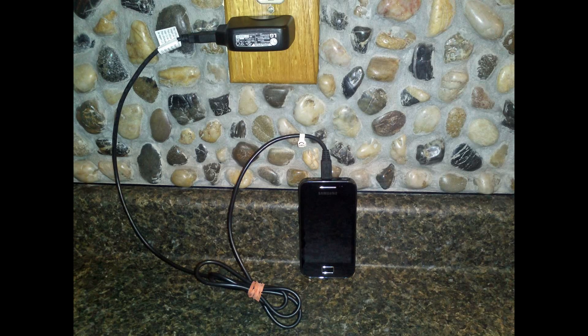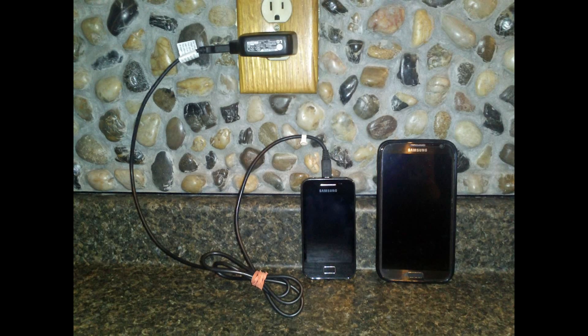Now here comes the problem. Newer, larger phones and devices out there require more electrical current than many of these ports can produce.